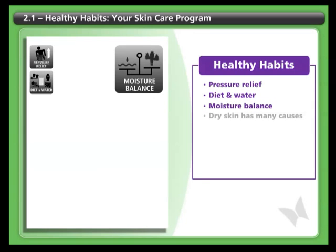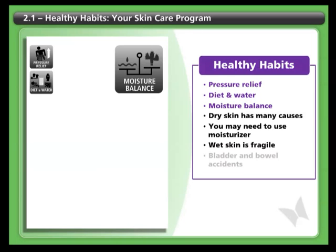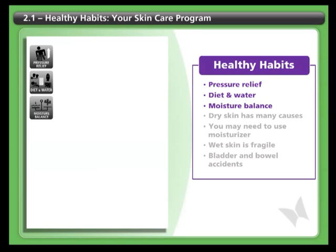Moisture balance. Dry skin results from many causes, including thyroid problems, medication, and extreme weather. You may find it helpful to apply moisturizer to your skin on a regular basis. Wet skin is fragile — make sure you dry yourself off thoroughly after showering, especially the nooks and crannies. Also, problems with bladder or bowel accidents can leave the skin wet and vulnerable to breakdown.